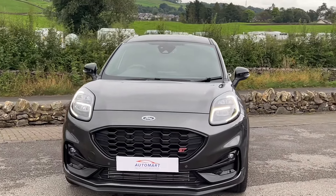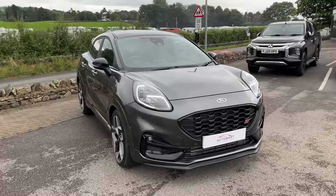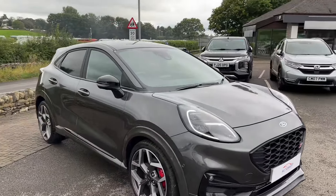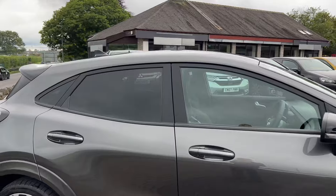Hello everyone and welcome to the Kennel Automat YouTube channel. Today I've got a great car to be showing you — it's this late 2022 Ford Puma ST. This vehicle has got the performance pack fitted and it's packed with every feature.